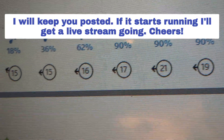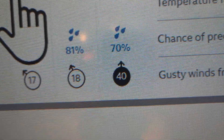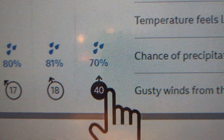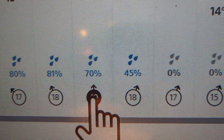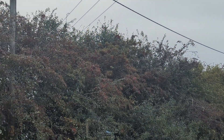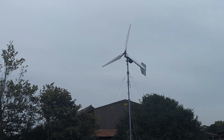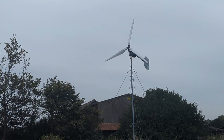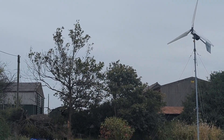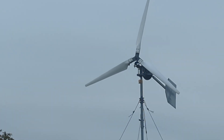The wind is coming from an easterly direction and it's heavily blocked by the trees. When it's coming from a southerly direction, the turbine gets a real good clean supply of wind — kind of in between the trees and the building. The trees are about 15 foot and the turbine is only about 20 foot.